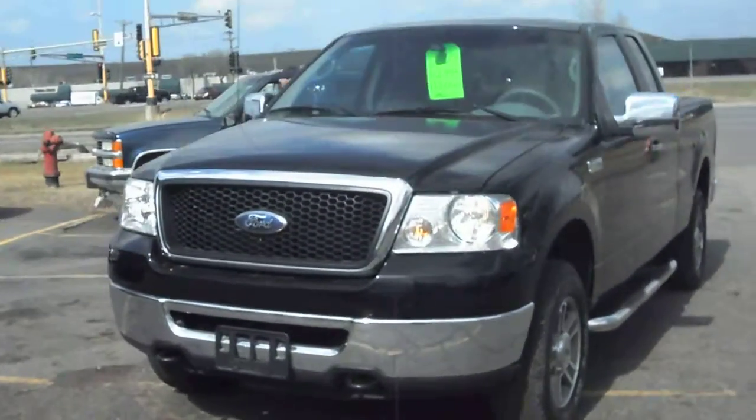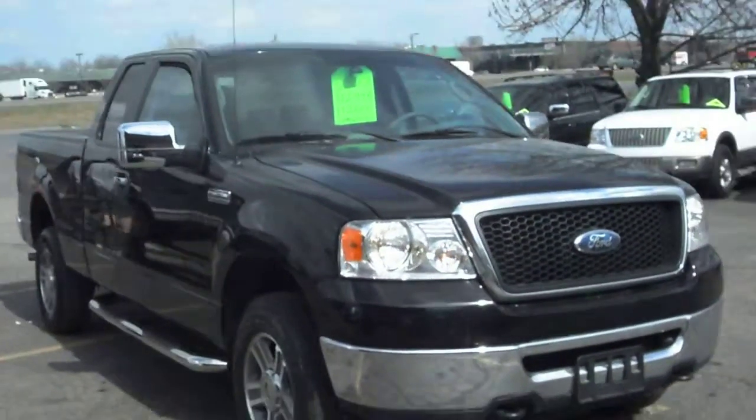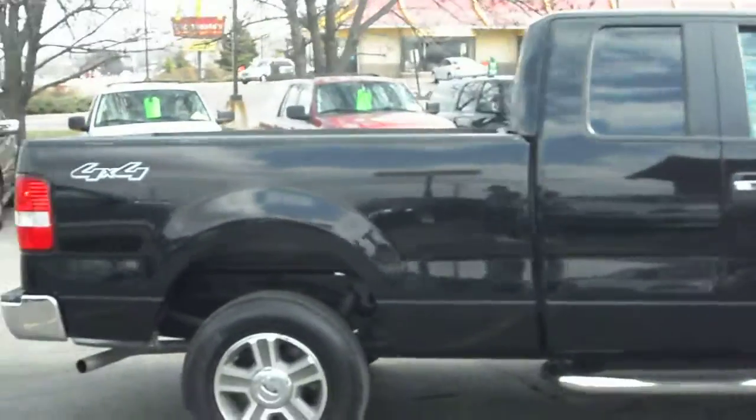2007 Ford F-150. This is an XLT package. It's an extended cab four-door, short box, 5.4-liter V8. This is a four-wheel drive.